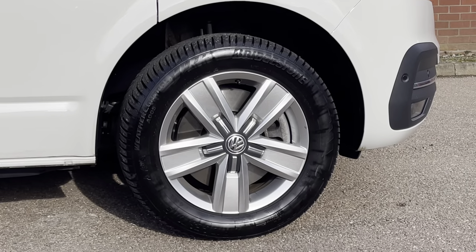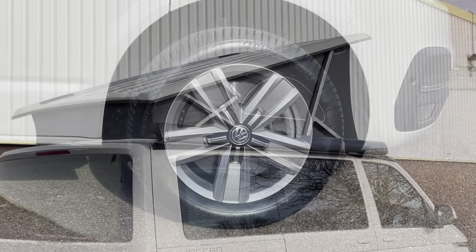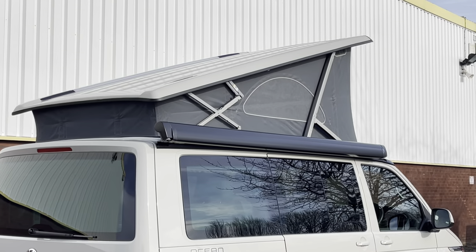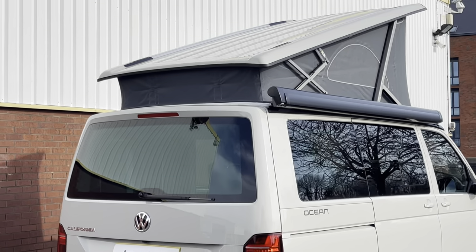Down below, the California sits on 17 inch Devonport alloy wheels in a five spoke design. The California Ocean features an electric hydraulic operated roof as well as a black rollout awning.